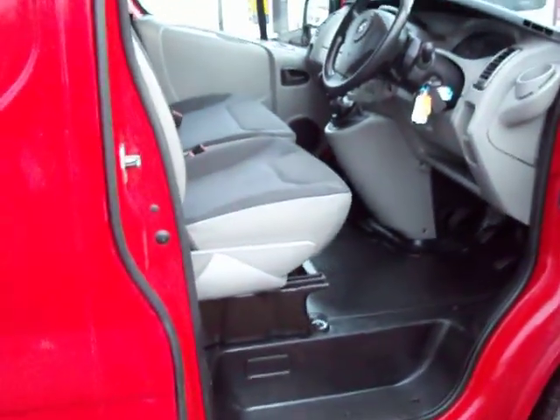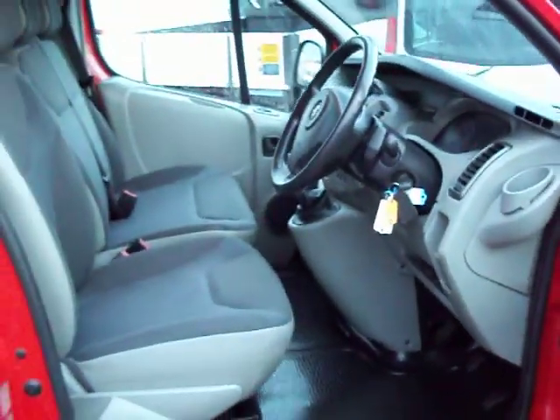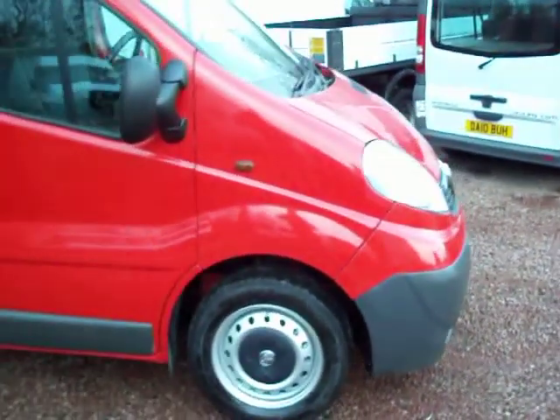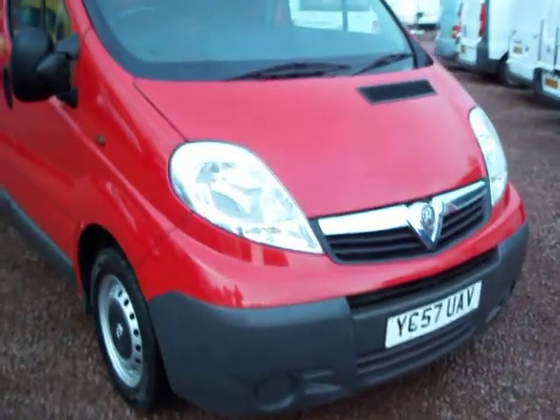Very much in the condition that we believe the van buyer is looking for. It's not ex-construction, it's not ex-builder. As I say, it's a fire prevention company. And indeed we use one of these companies ourselves for our health and safety fire extinguisher needs — and that's the very kind of work this van's done.